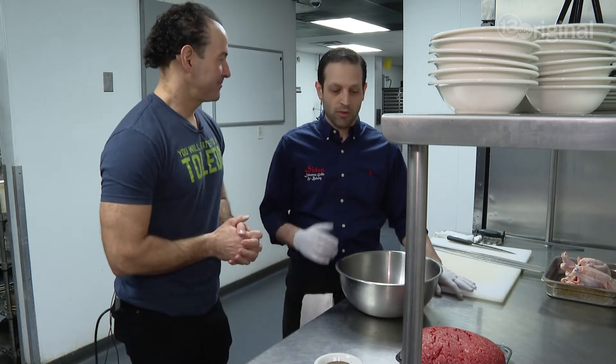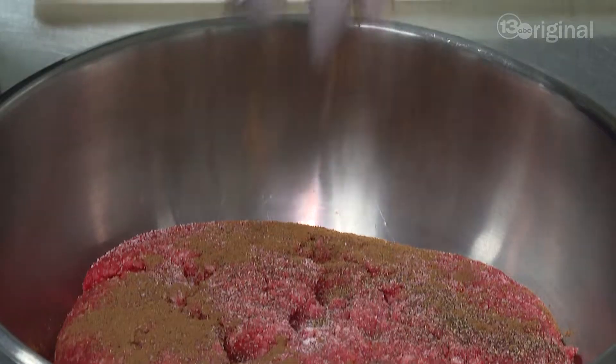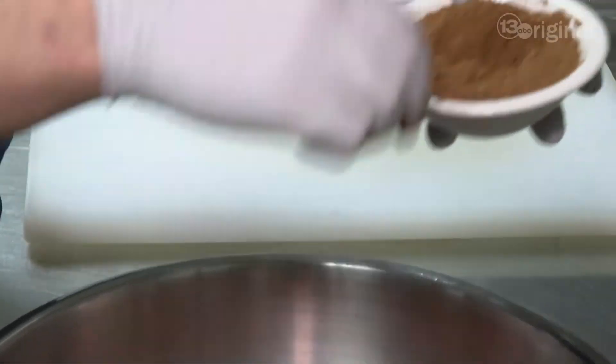Now we're in the kitchen with Baha and he's gonna show us some of the delicacies they have here at Sidon. We're doing one of our more popular kabobs, kofta — ground meat mixed with onion, parsley, and spices.